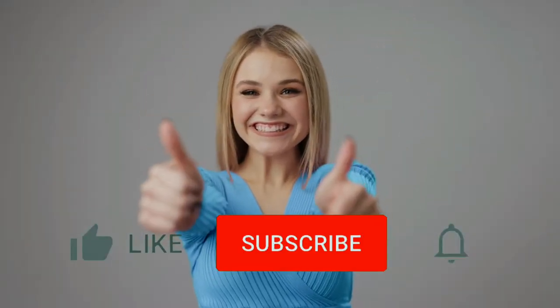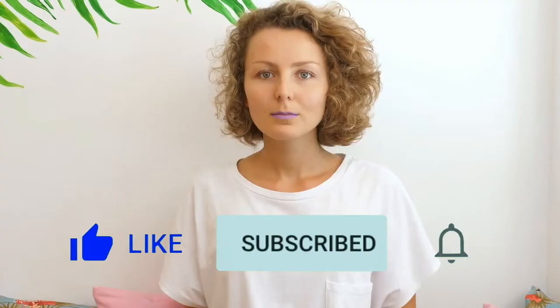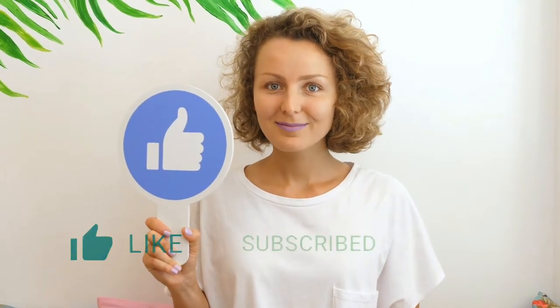Before we get into the video, make sure to subscribe to the channel and hit the notification bell to get notified when we release more dog videos. Okay, let's get into the video.